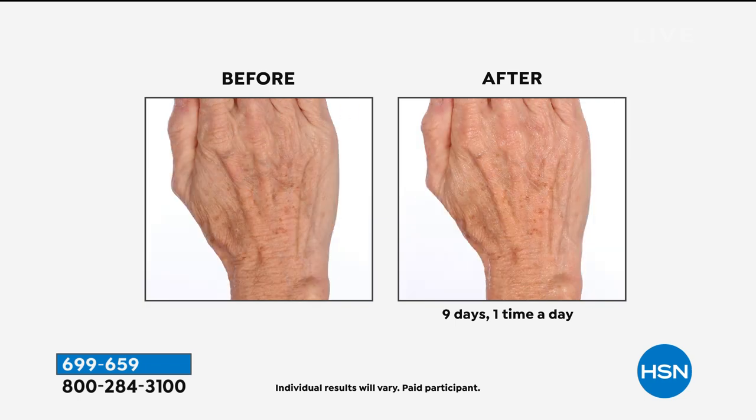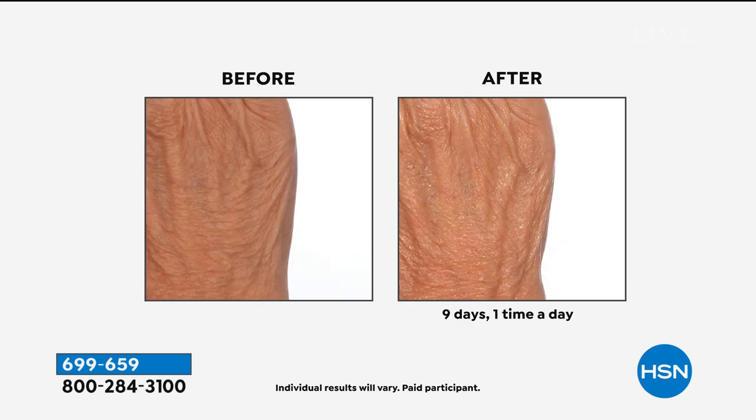It is. And it's in a super size because we like to go big or go home, so it lasts forever. You're going to use less than the size of a pea. You put it on your hands. And I also want to show you Christine, because as we age — you can see the saggy crepiness on that before, and then look at the after.